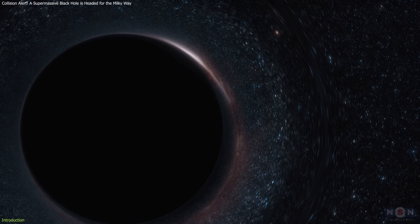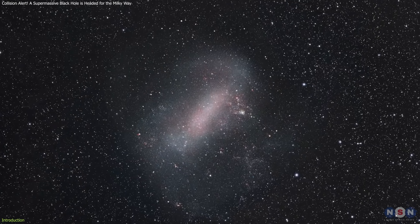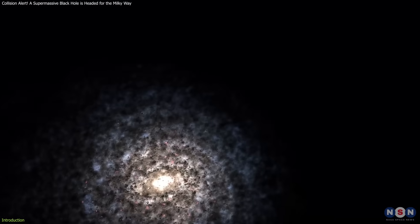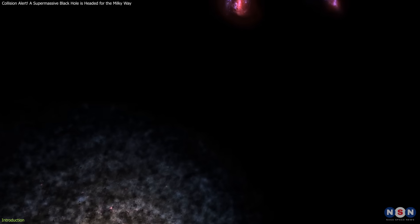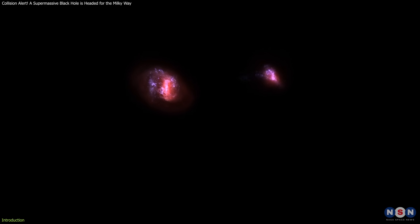Astronomers have just detected evidence of a massive black hole inside the Large Magellanic Cloud (LMC), a dwarf galaxy orbiting the Milky Way, and it's on a long-term collision course with our home galaxy.